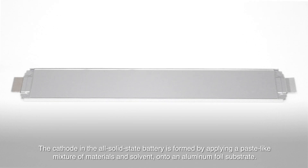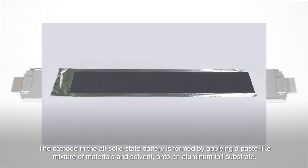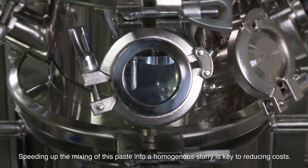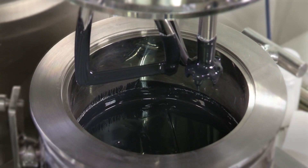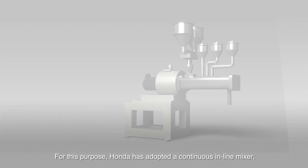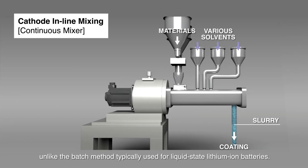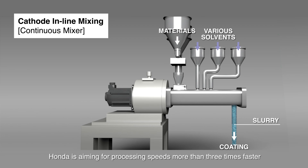The cathode in the all-solid-state battery is formed by applying a paste-like mixture of materials and solvent onto an aluminum foil substrate. Speeding up the mixing of this paste into a homogenous slurry is key to reducing costs. For this purpose, Honda has adopted a continuous in-line mixer, unlike the batch method typically used for liquid-state lithium-ion batteries. Honda is aiming for processing speeds more than three times faster than with batch processing.